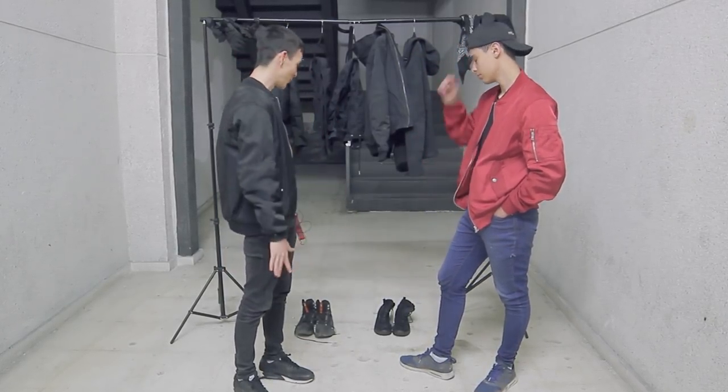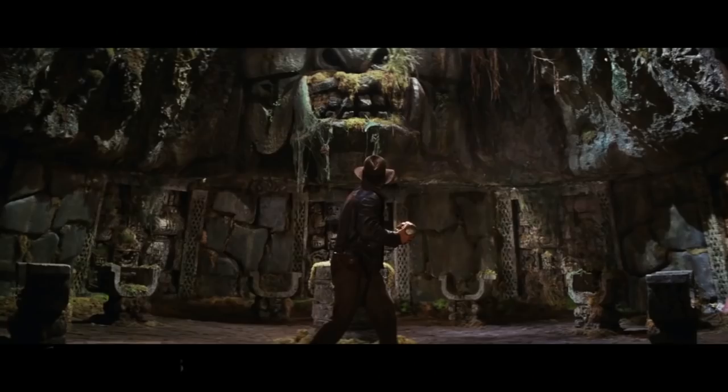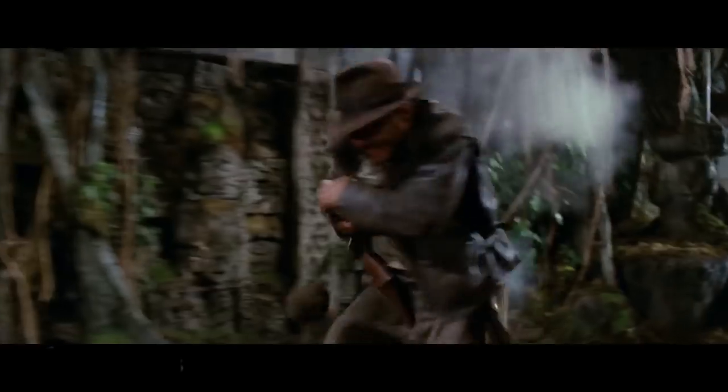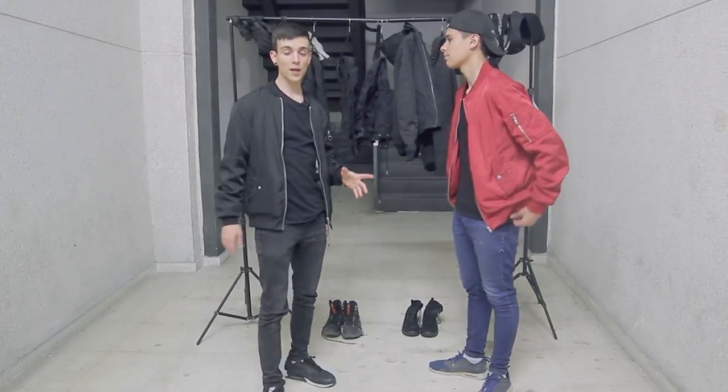Me he traído parte de mi armario, que lo he puesto aquí en plan modo tienda. Me he traído aquí a Pedro, que lo voy a convertir en un auténtico explorador. Me he traído bastante ropa y simplemente os voy a decir unas recomendaciones de ropa que yo os diría de llevar, sobre todo si os estáis iniciando en esto del urbex.